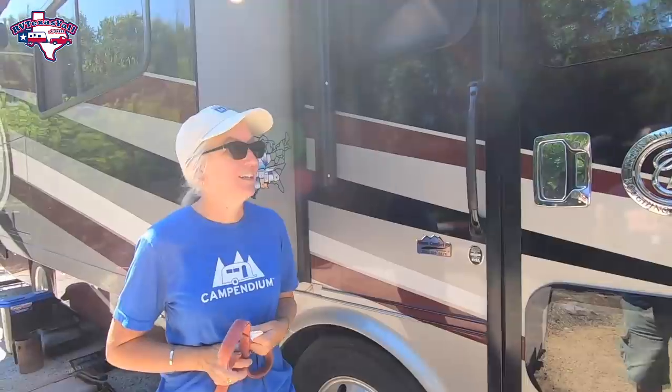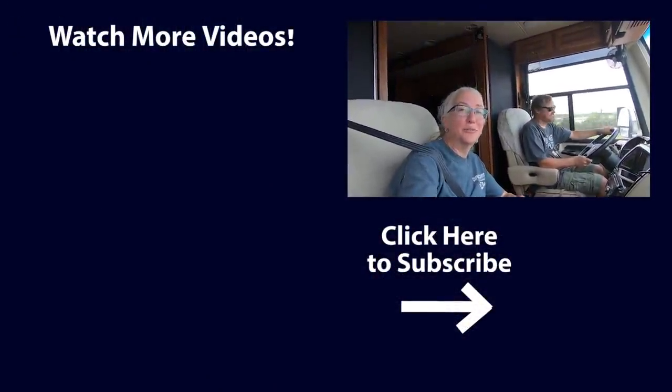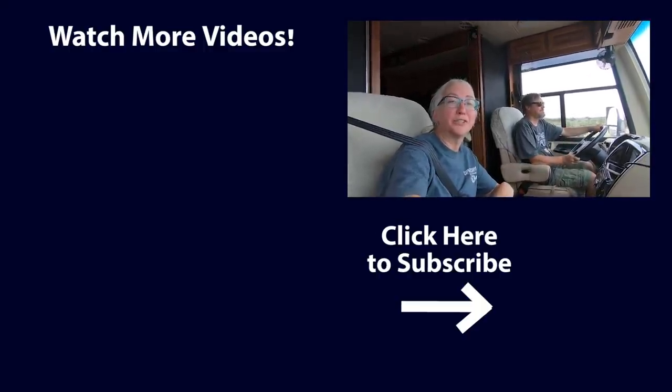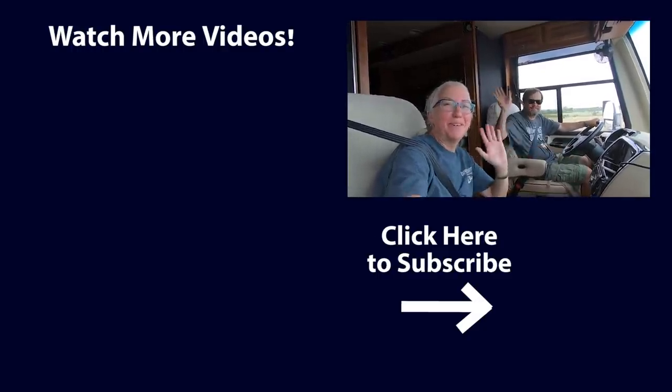We're on to our next destination. We hope you'll subscribe, give us a thumbs up, and join us for the adventure. Until next time, y'all — safe travels and happy camping! Bye!